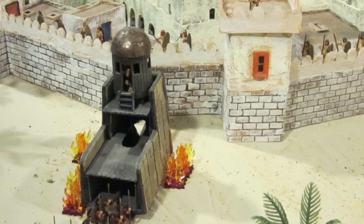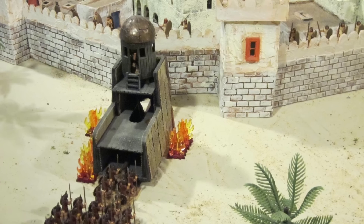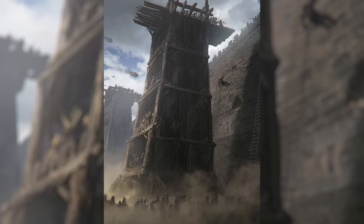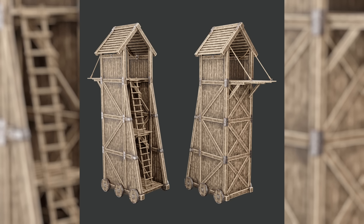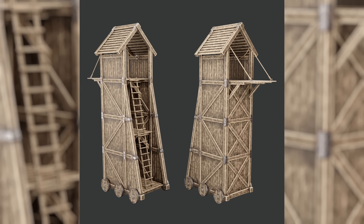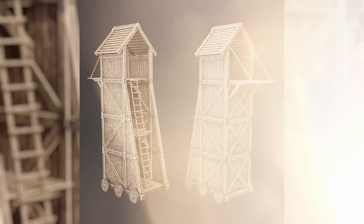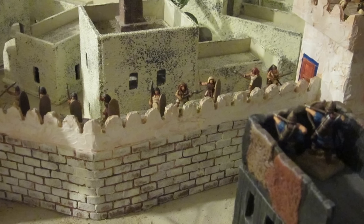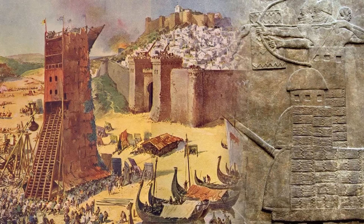Notably, the Helepolis utilized during the Siege of Rhodes in 305 BC stood as the largest siege tower of antiquity, towering up to 130 feet in height and over 65 feet in width. Manned by about 200 soldiers and equipped with catapults and ballista, these immense engines required sophisticated mechanisms like rack and pinion systems for movement. The rectangular structure of Assyrian siege towers, constructed primarily of wood and possibly reaching heights of up to 80 feet, featured multiple levels filled with soldiers prepared to breach fortifications. Arrow slits enabled archers to suppress defenders while advancing towards enemy walls.